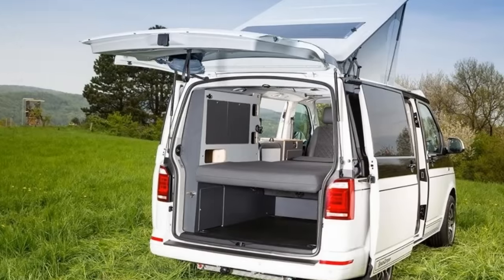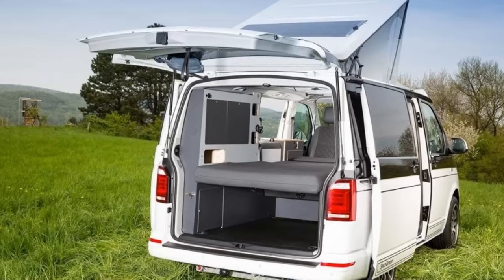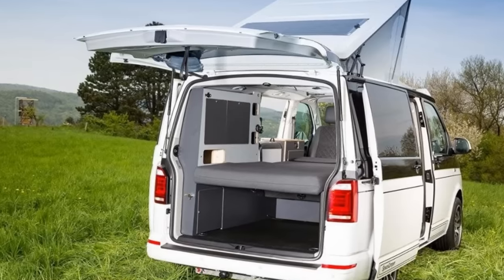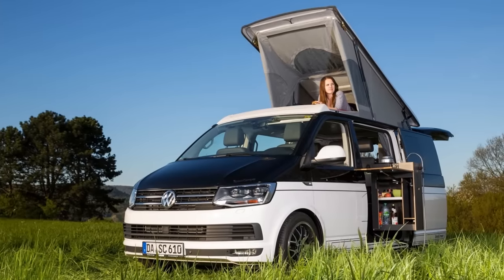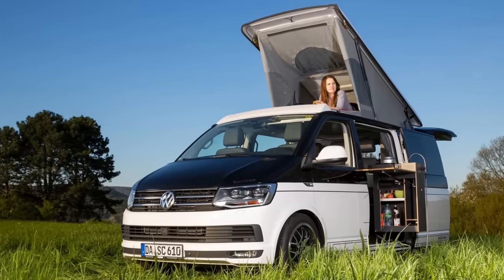There's also an outdoor shower with a fold-up screen, and a double seat at the back which converts into a spacious double bed. The pop-top roof provides an added sleeping area as well as opening from the front for those close-to-nature moments.